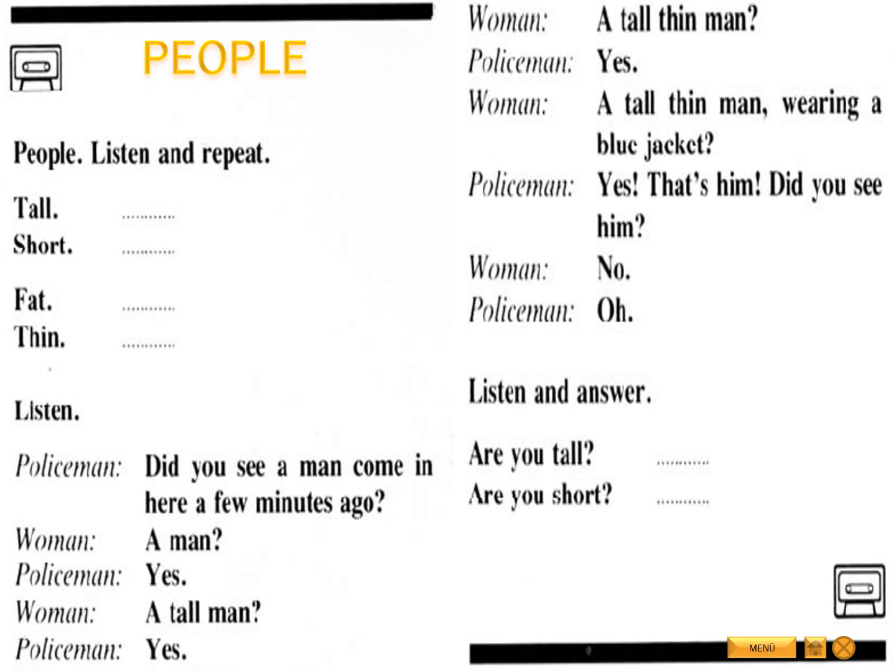Listen and answer. Are you tall? Are you short?